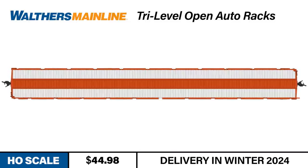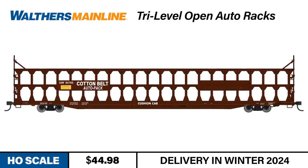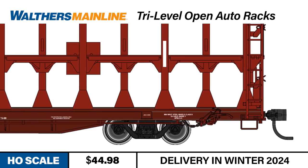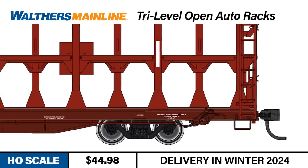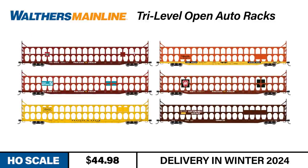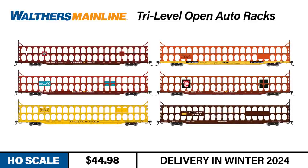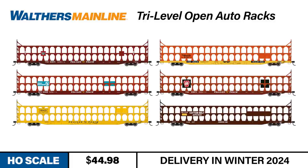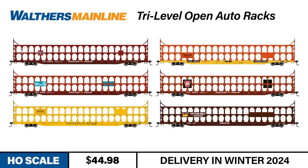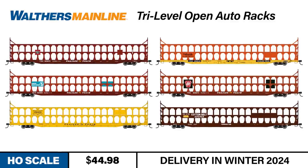The Walters Mainline HO-Scale Tri-Level Open Auto Racks feature a die-cast metal underframe for reliable tracking loaded or empty. Swinging drawbars also help these long cars easily negotiate curves of 24-inch radius or greater. The cars ride on correctly proportioned 33-scale-inch metal wheels in 70-ton trucks. Each car includes metal Protomax couplers. The Walters Mainline Tri-Level Open Auto Racks are available in four numbers each of the following road names: Chicago Burlington and Quincy, Denver and Rio Grande Western, Great Northern, Pennsylvania Railroad, St. Louis San Francisco, and Southern Pacific St. Louis Southwestern — all with Trailer Train Flat Cars.